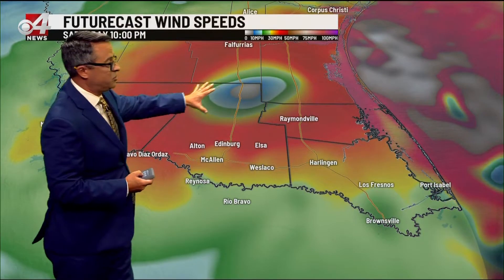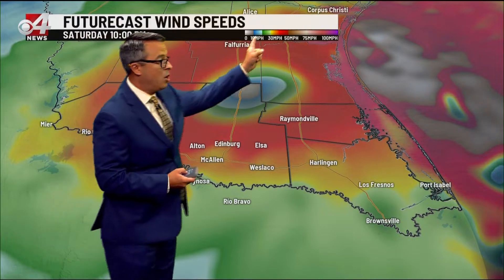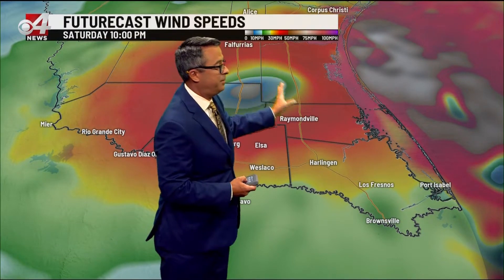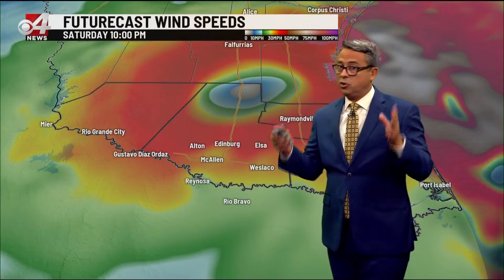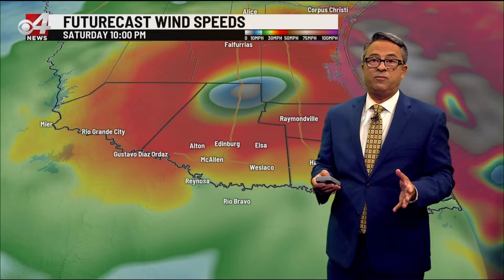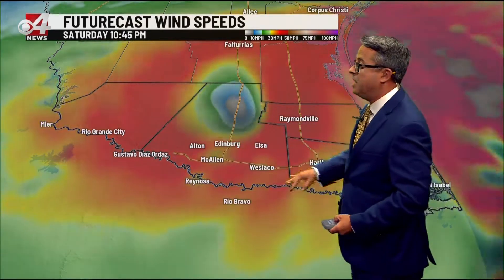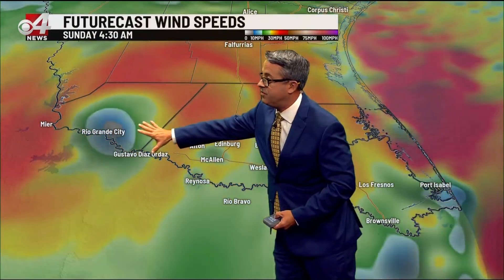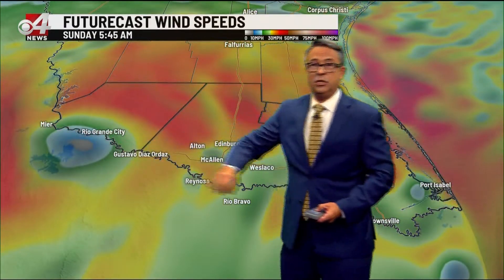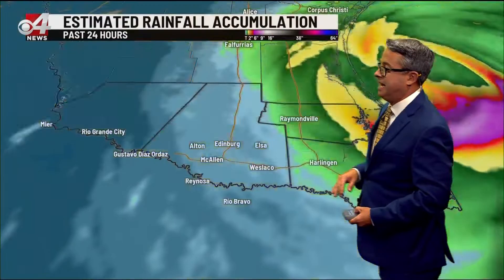Strong wind gusts, and this will all continue to unfold west as the center of the storm makes its way into the upper valley over the next several hours, through 10 p.m. Watch your legend — reds to browns up to 50 mile an hour winds as the storm continues to move. Tropical storm force winds start at 39 miles an hour, so 50 mile an hour sustained winds will still be blowing through the valley through tonight and on through midnight. Then going into Sunday morning and mid-morning, it's still going, now crossing the river. Hopefully by sunrise it will be across the river and dying down substantially.